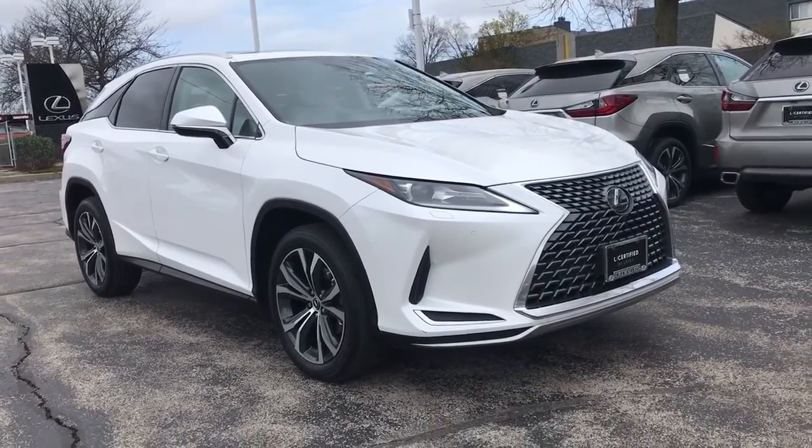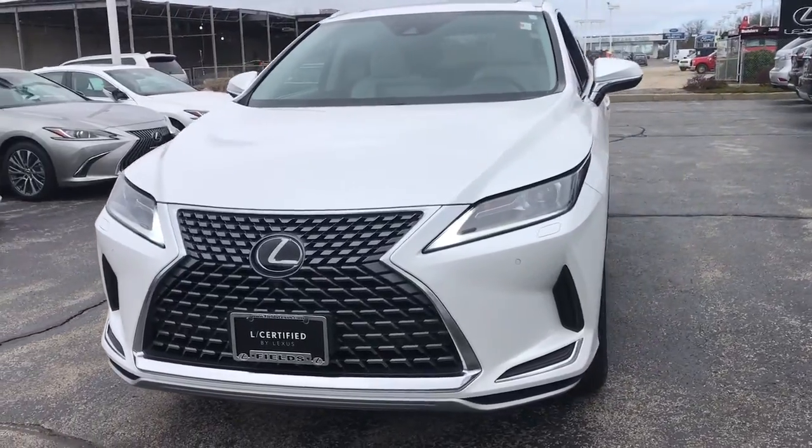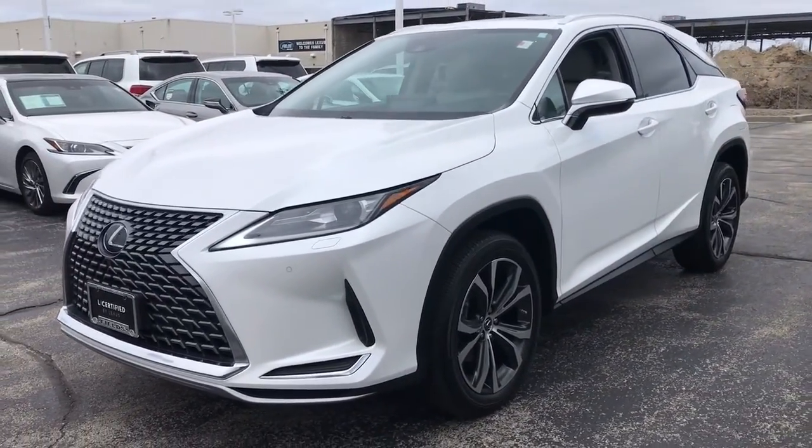You will be amazed by this 2020 Lexus RX. This vehicle still has fewer than 40,000 miles on the clock, so it won't last long.